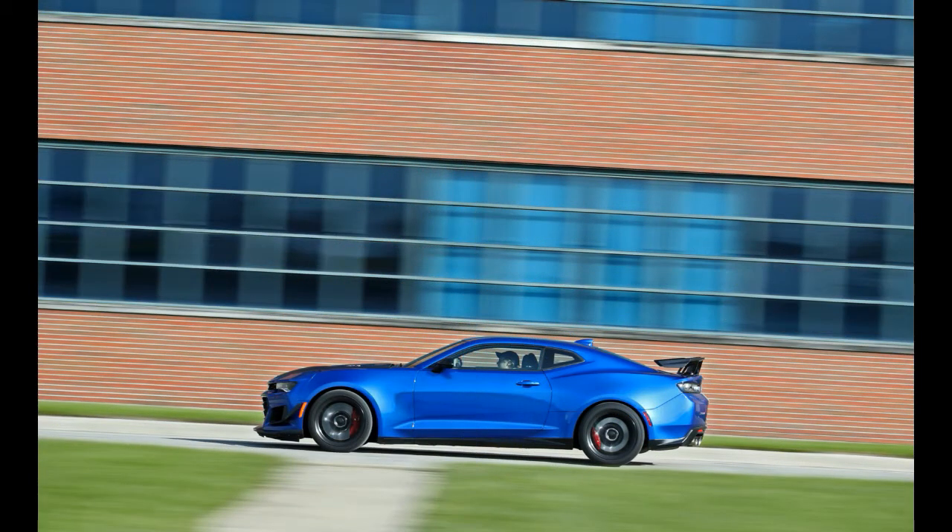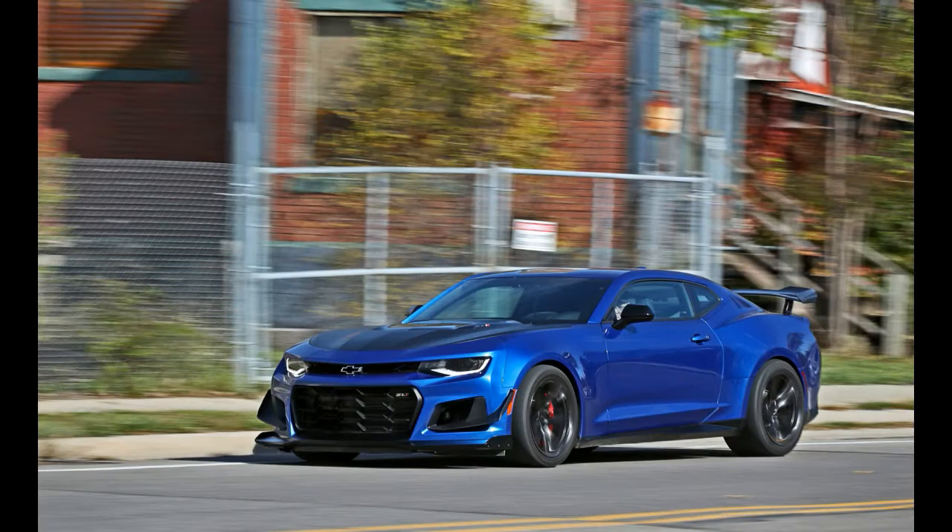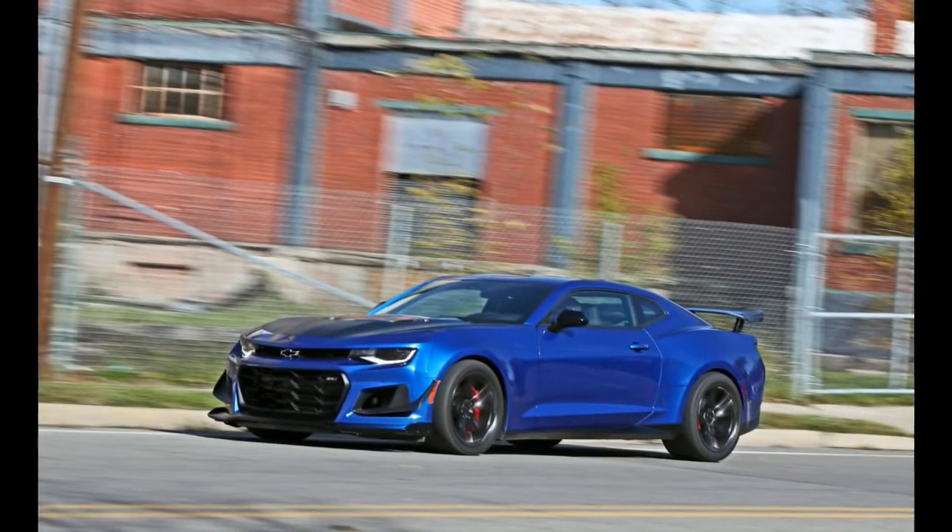In fact, if you consider the ZL1's breathtaking performance at our 2017 Lightning Lap competition, it looks down on those competitors. What's new for 2018?